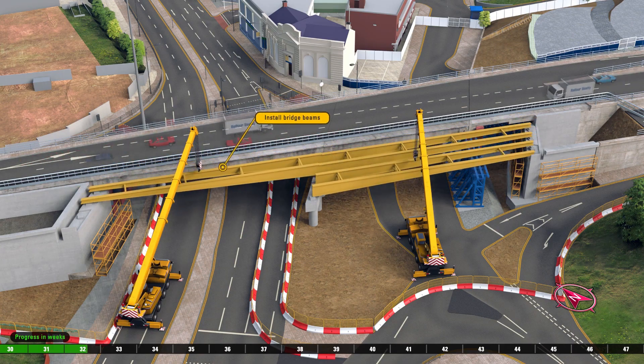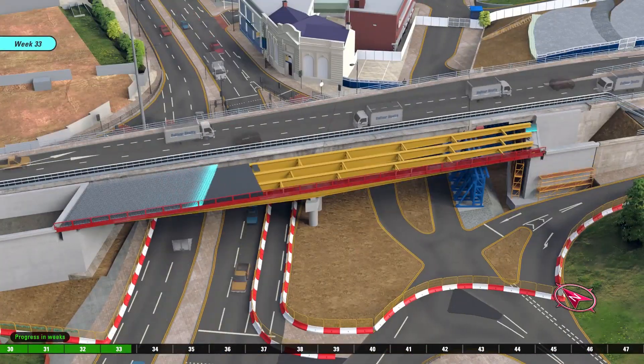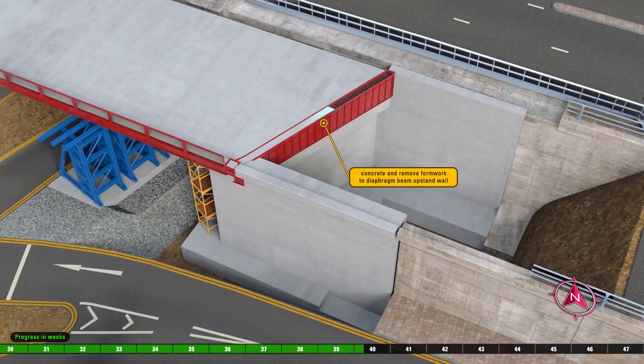A crane is shown lifting long yellow beams onto the created supports. Edge protection is installed, and the central section of the bridge is surfaced. The north wall abutment is prepared and filled in.